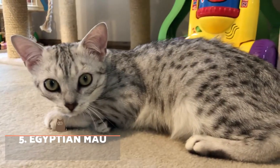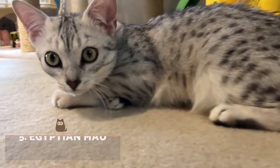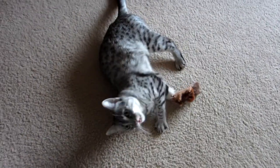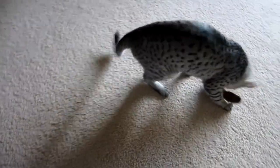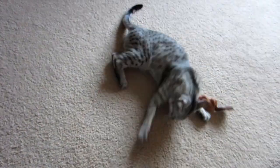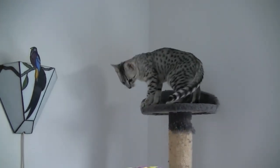Egyptian Mau: This cat has a light coat with brown or grey tones on which numerous round and dark spots appear, reminding us of their wild cat cousins. Their back legs are longer than the front ones, giving them a unique presence. They are a very reserved and independent cat, but they are affectionate and cheerful with their family.